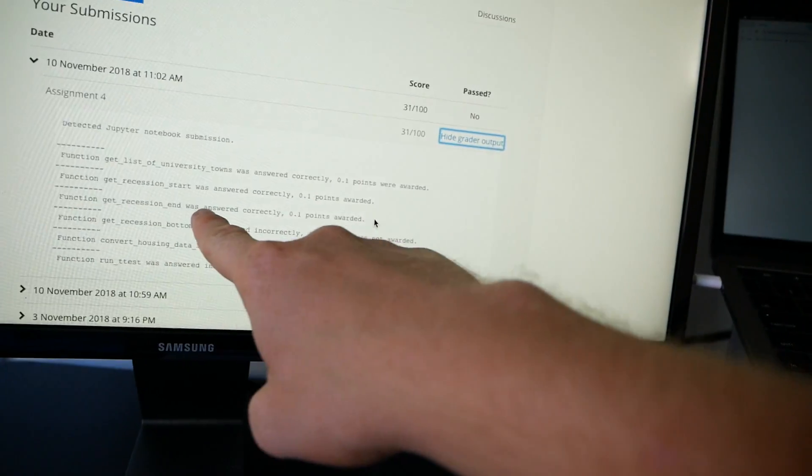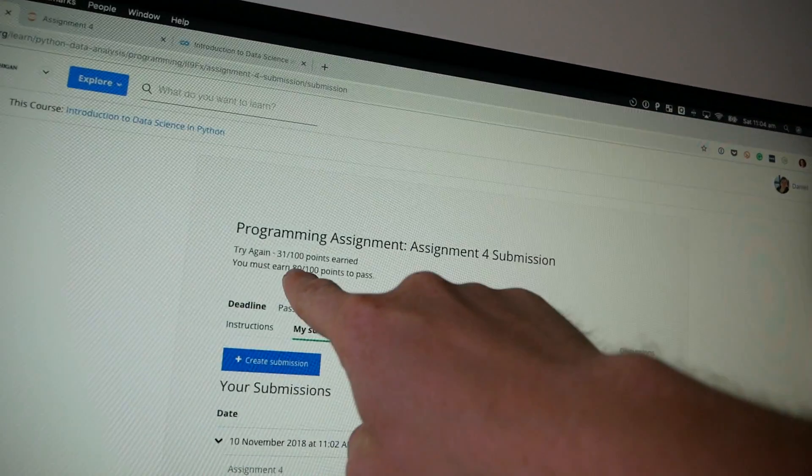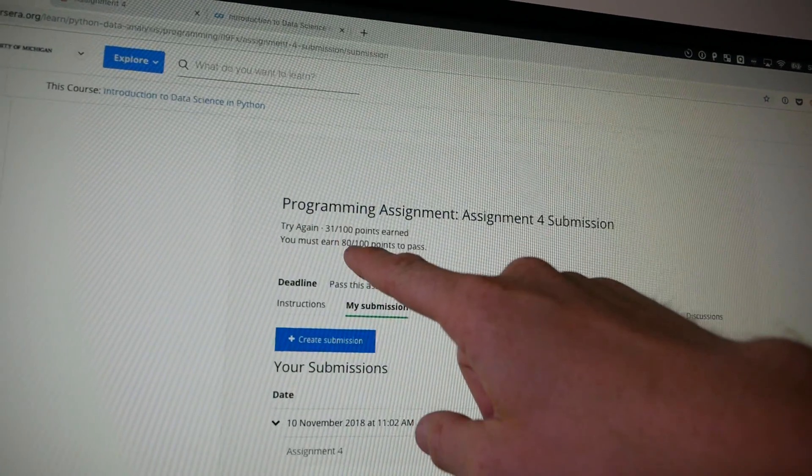It turns out the drawing board was pretty bang on — we only had to adjust a little thing and we got it right. Get recession end was answered correctly. We're now on 31 out of 100, but we still need 80 out of 100 points to pass. We've got to go to BJJ training now — come back, we're going to do question four and then we're finishing this assignment today, whether it likes it or not. I'm going to beat this auto grader.